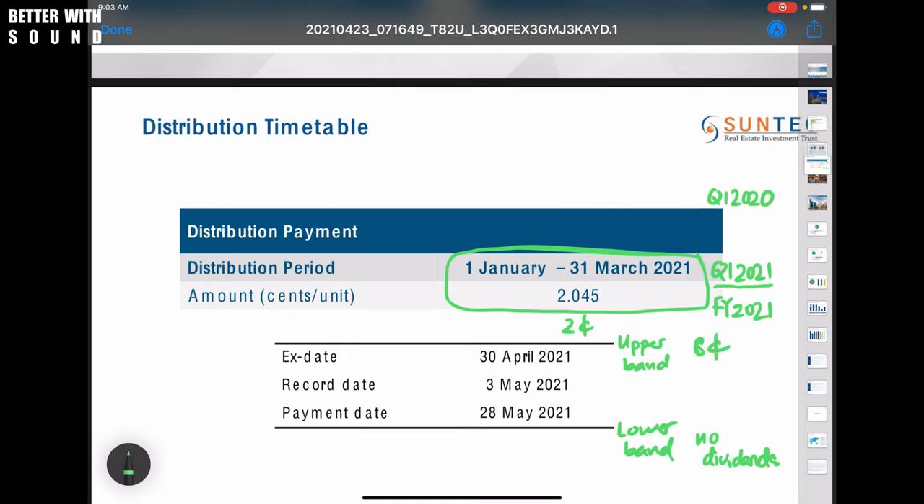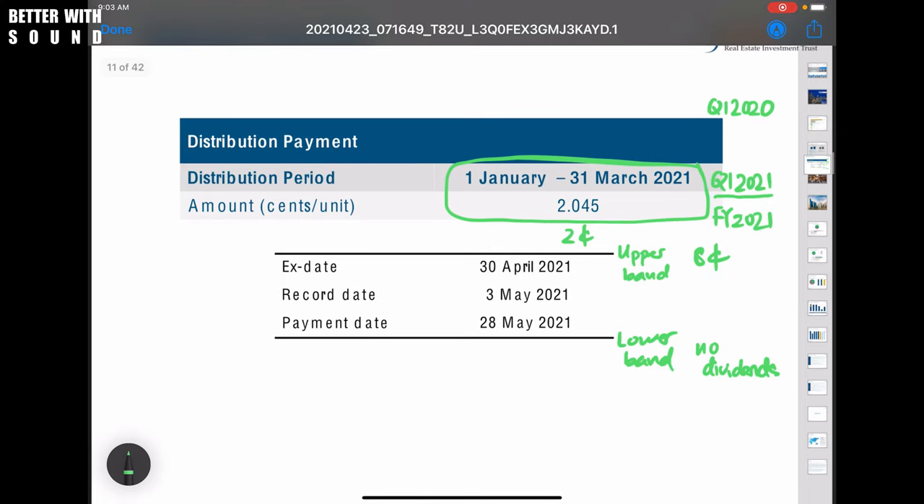With eight cents in annual DPU and a current share price of around $1.50, the percentage yield works out to around 5% or a bit more. So the question for investors is: do we invest more, or are there alternatives?